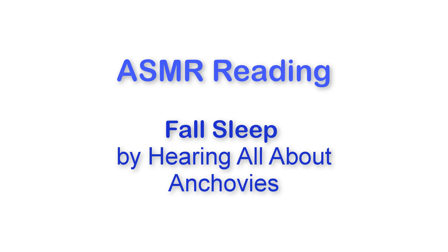Good evening. Tonight I'm going to read to you all about anchovies. This is an article from Wikipedia. I hope that it bores you to sleep happily.